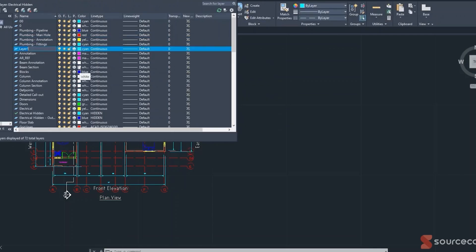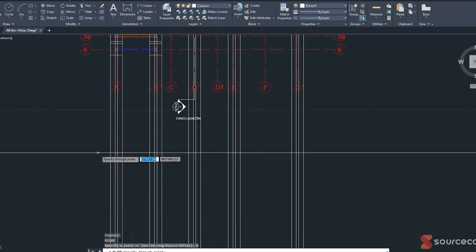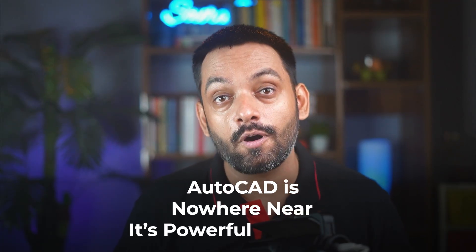AutoCAD shines in small fabrication shops, for panel design, for simple house plans — it's the ultimate blank canvas. Revit, while powerful, locks you into its pre-built parametric world. But it really shines in large BIM projects, and AutoCAD is nowhere near its powerful capabilities there.